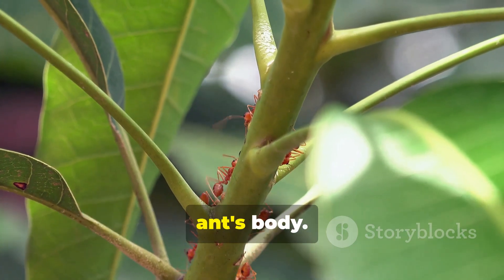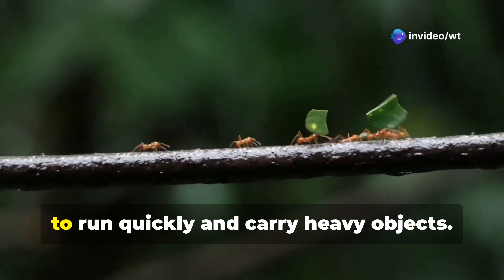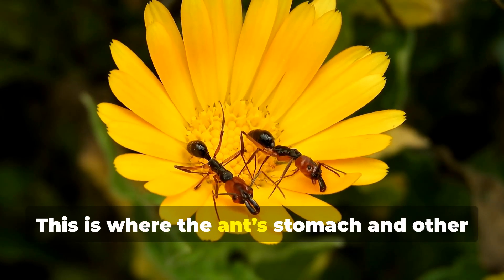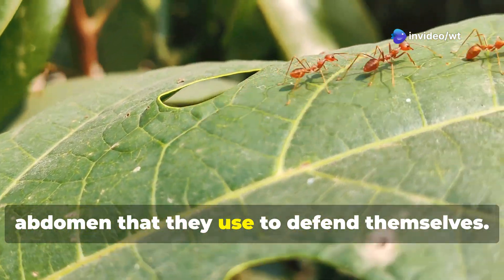The thorax is the middle part of the ant's body. This is where the ant's six legs are attached. The legs are very strong and help the ant to run quickly and carry heavy objects. The abdomen is the last part of the ant's body, where the ant's stomach and other important organs are located. Some ants also have a stinger in their abdomen that they use to defend themselves.